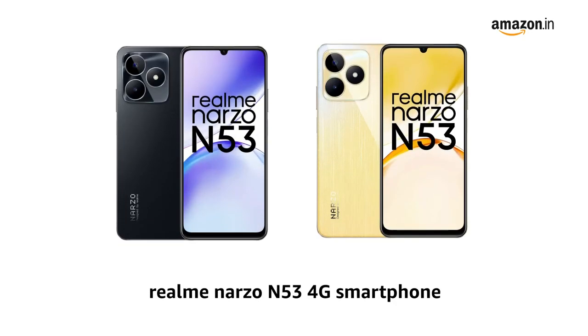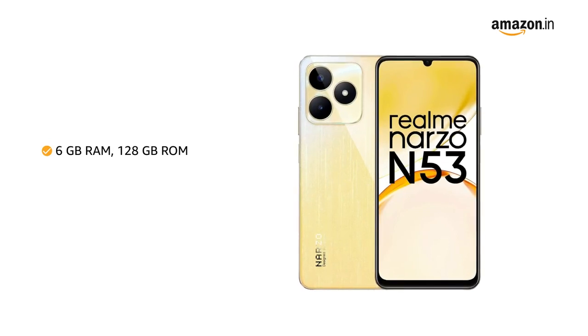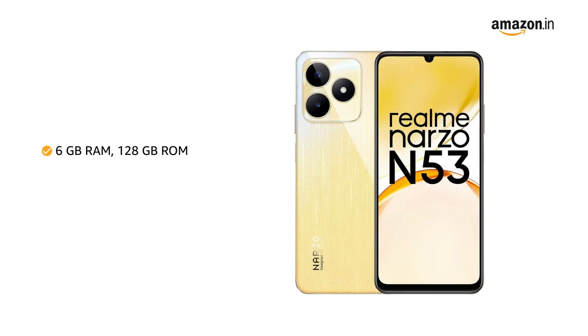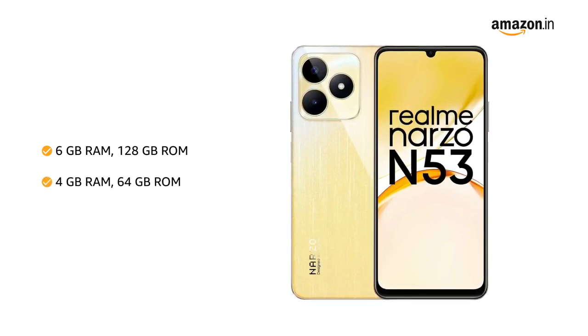Presenting the Realme Narzo N53 4G Smartphone. It is available in feather black and feather gold color variants. Store all your favorite apps, photos, and files generously with 6GB RAM, 128GB ROM and 4GB RAM, 64GB ROM size variants.